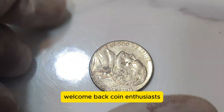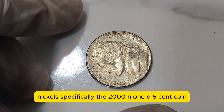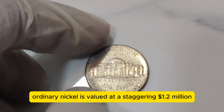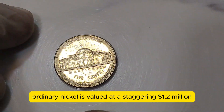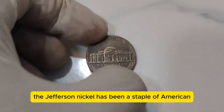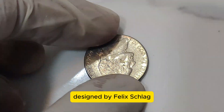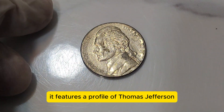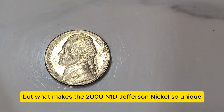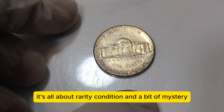Welcome back, coin enthusiasts. Today, we're diving into the fascinating world of Jefferson Nickels, specifically the 2001 D 5-cent coin. You won't believe it, but this seemingly ordinary nickel is valued at a staggering $1.2 million. Let's explore why this coin is so special. The Jefferson Nickel has been a staple of American currency since its introduction in 1938, replacing the Buffalo Nickel. Designed by Felix Schlag, it features a profile of Thomas Jefferson on the obverse and Monticello on the reverse. But what makes the 2001 D Jefferson Nickel so unique and valuable? It's all about rarity, condition, and a bit of mystery.